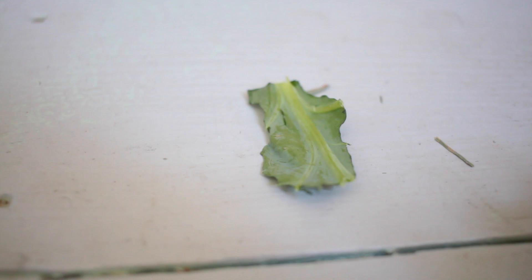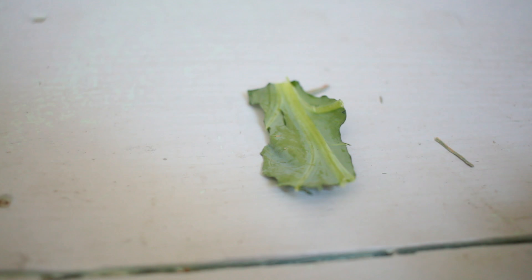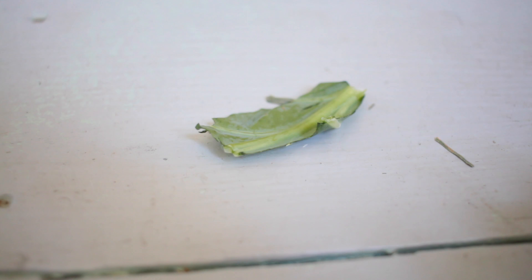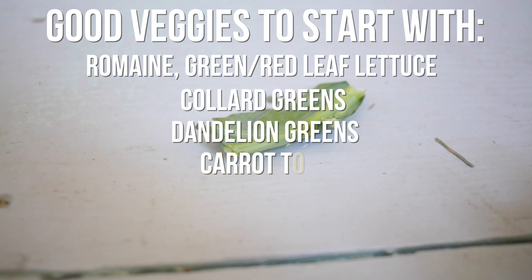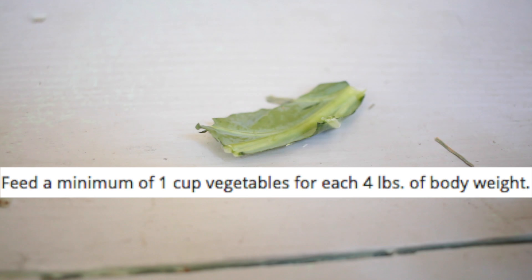As for veggies, at 12 weeks — so 3 months old — you can start introducing veggies in very small amounts. Just give a little bit a day and wait a day or two to see how they react to it, whether they like it or if it upsets them at all. You can slowly build up that veggie over time, and once they take a liking to one veggie you can try another veggie the same way — just little bits, keep introducing veggies. By the time they are 10 months to a year old you can feed the full amount of one cup per 3 to 4 pounds that your rabbit weighs.